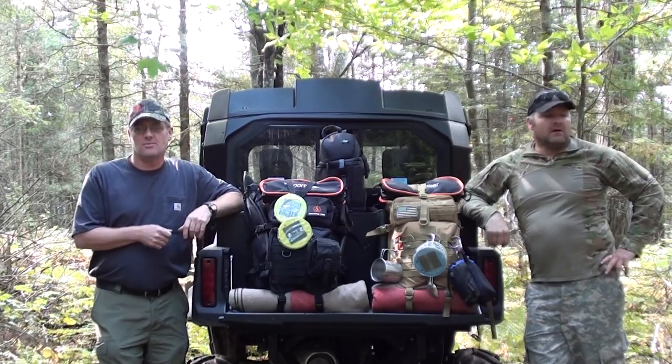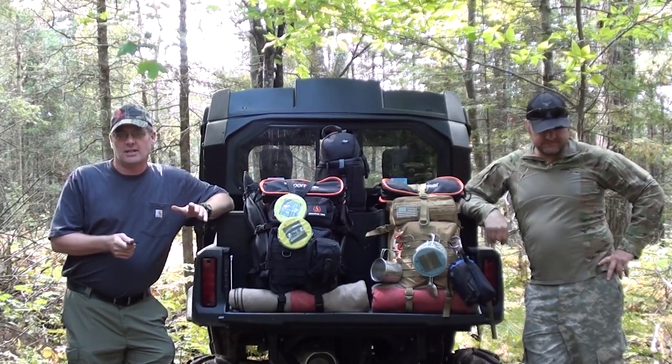Hi, I'm Jim from Youper Survival. I'm with my good friend Dan. Today we're just going to test out our bug out gear. We've got some new gear and equipment we want to try out.